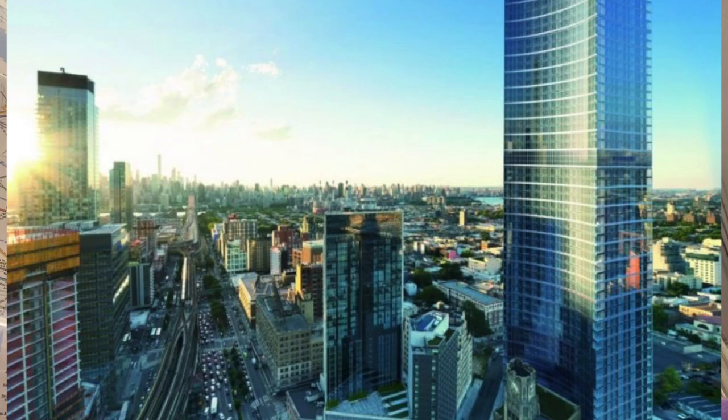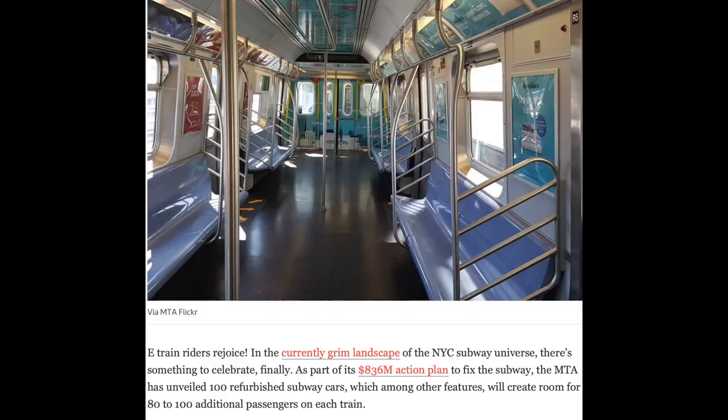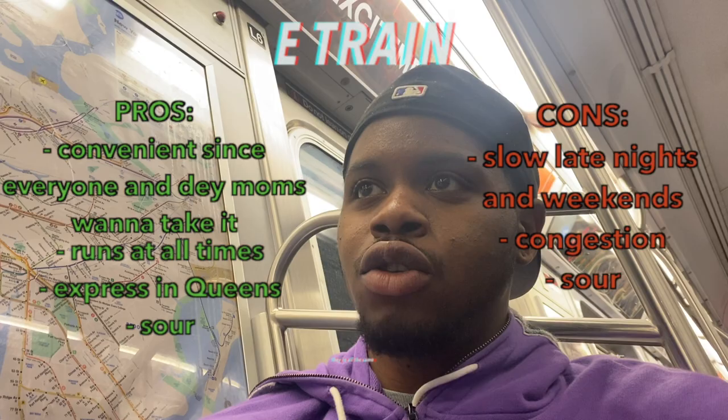Once you get up those stairs at Jamaica Center, all you're gonna hear is people selling stuff. Sometimes it gets confusing because they switch tracks with the F train. The E train is one of the most congested trains — they had to build whole new train cars just to fit 80 to 100 additional passengers. It's kinda convenient. 7 out of 10.